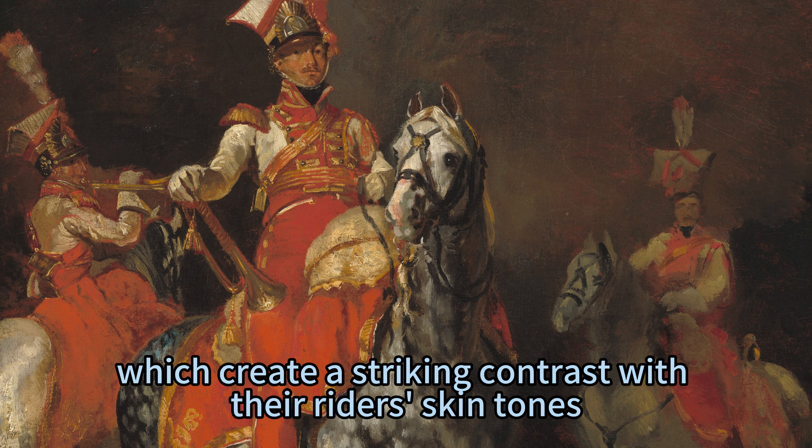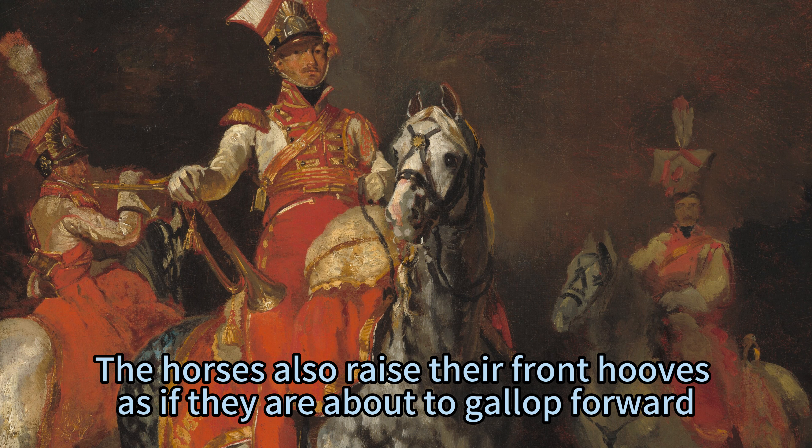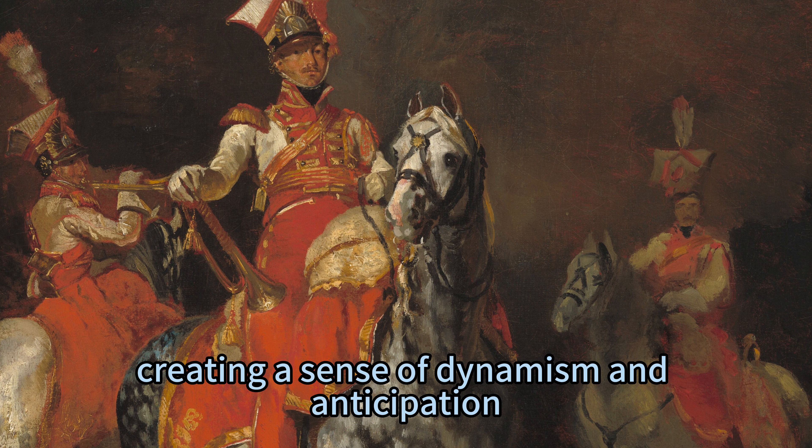The horses create a striking contrast with their riders' skin tones. They also raise their front hooves as if they are about to gallop forward, creating a sense of dynamism and anticipation.